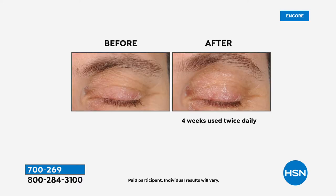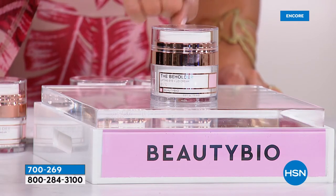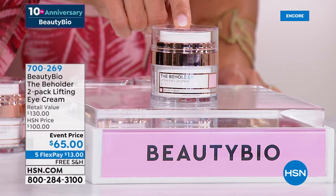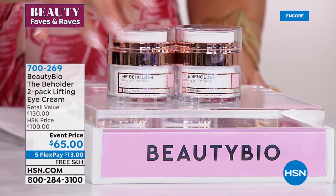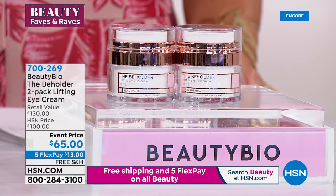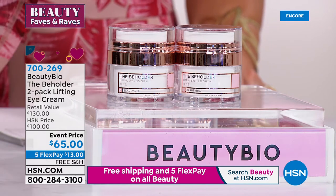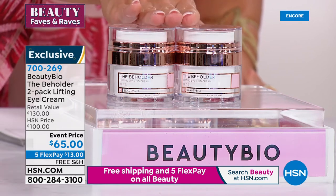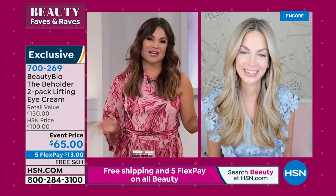Normally this full size is $65. We're celebrating a full decade of Beauty Bio here at HSN and we are sending you a second at no extra cost — you're buying one and getting two today. And Jamie, once again, rave reviews and huge response with drastic results from the Beholder. What makes this so different from other eye creams and what are you so proud about with this one?